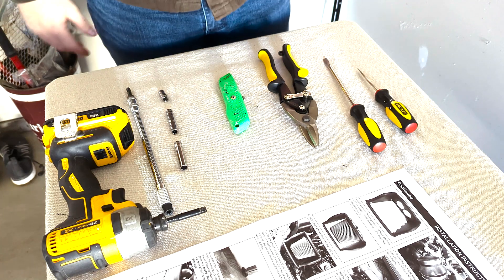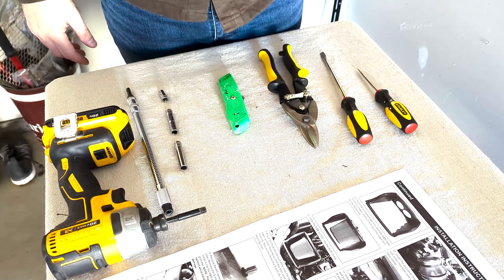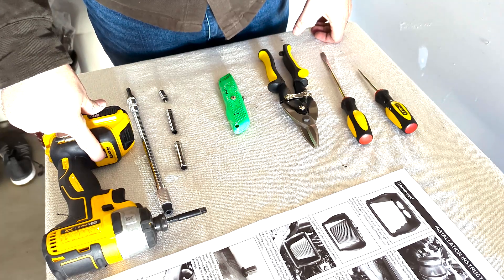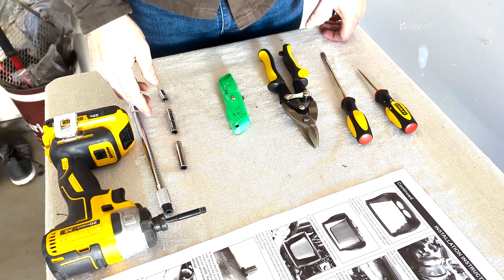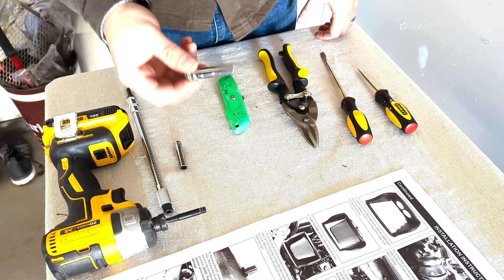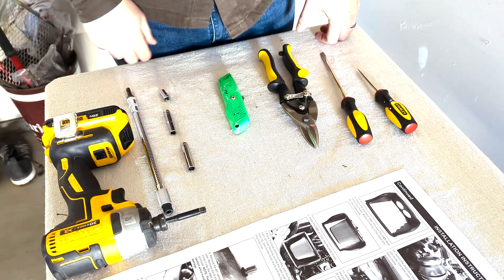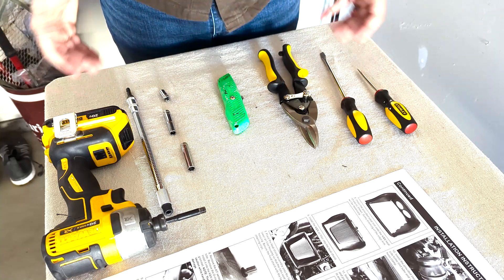The tools I use for this install — simply a flathead screwdriver and a cutter for your gasket. You did see me use the impact driver on the lowest speed setting, and I have some adapters here. For your factory clamps you're going to use a 7mm socket, and for your K&N clamps you're going to use an 8mm socket. I've got a box knife as well to help cut some of that gasket, but overall a pretty simple setup.